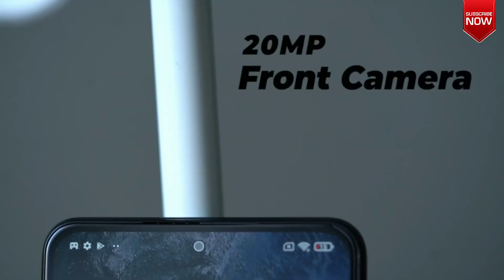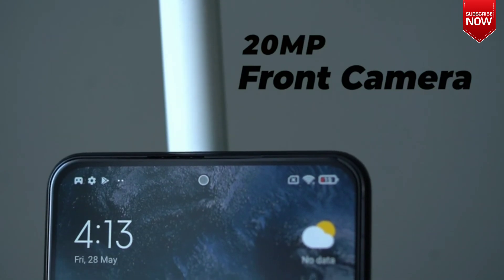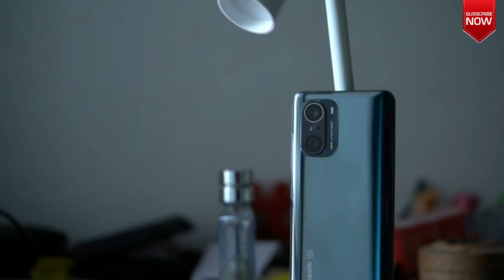In terms of selfies and video chatting, the phone offers a 20MP camera that is located inside a notch on the display. So that was a quick look at the top 5 features.